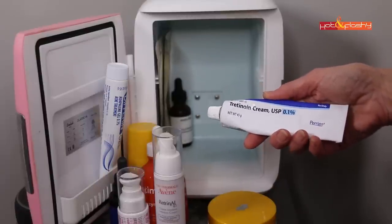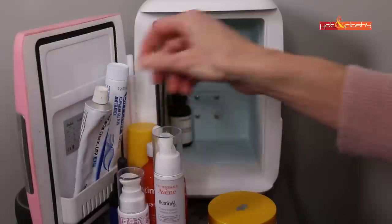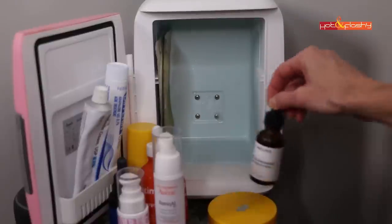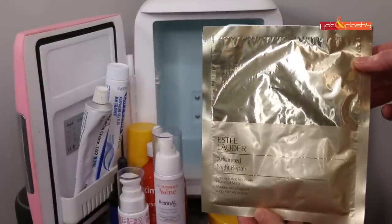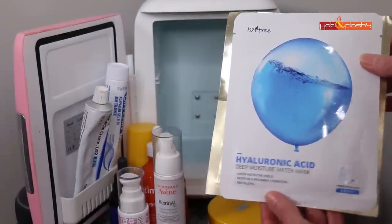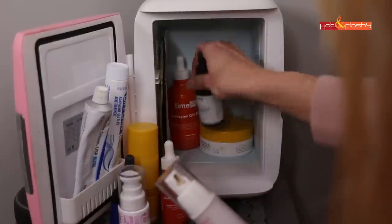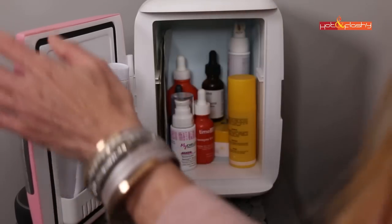This is Derma E Vitamin C Bright Eyes — little gel eye patches I keep in the fridge so they're nice and cool when I use them, plus they have great ingredients. I keep my generic tube of tretinoin in here too; I don't use it that much since I mainly apply it to the backs of my hands, chest, and maybe once a month on my neck. There's my Maylove The Glow Maker vitamin C serum. I also keep my face masks in the fridge so they're nice and cold — this is the Estée Lauder Advanced Night Repair Power Foil Mask and the Isntree Hyaluronic Acid Deep Moisture Water Mask. That is everything in my mini fridge.